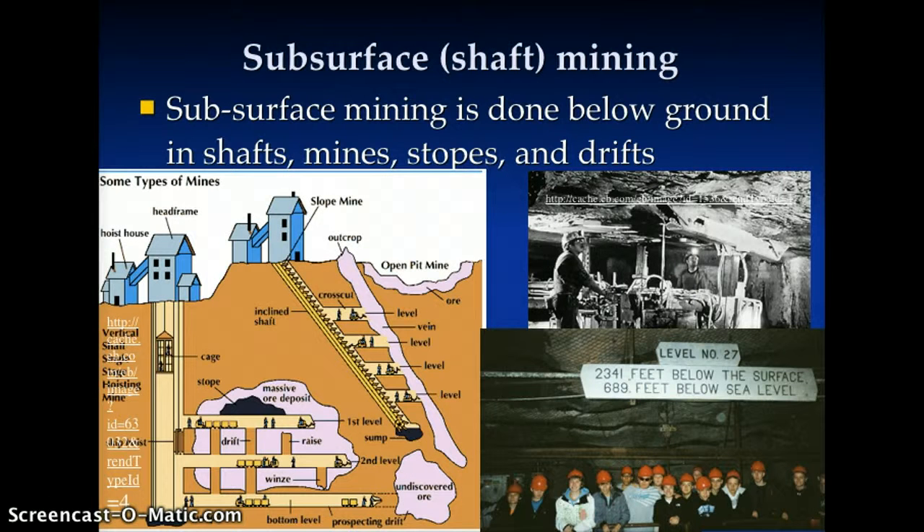The other mining is the underground or subsurface shaft mining, where you go underground, often down in a tunnel, sometimes using a cage or an elevator. Other times you may go down a slope to get to the mineral or ore that is discovered underground. Here you can see a bunch of students in the Tower Sudan underground mine state park, 2,341 feet below the surface.